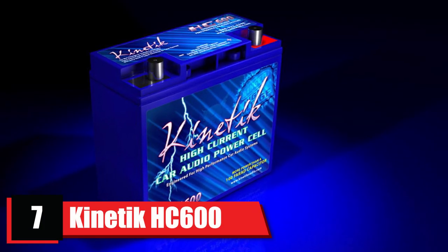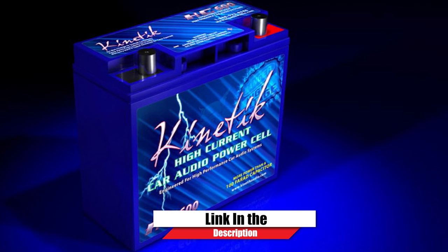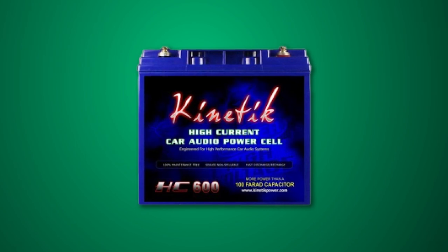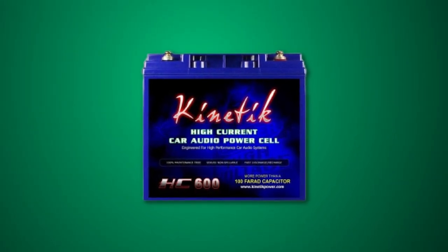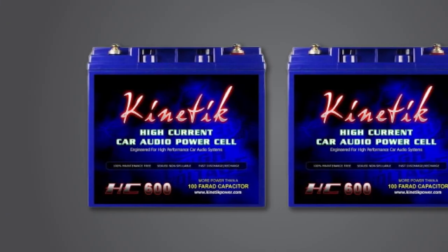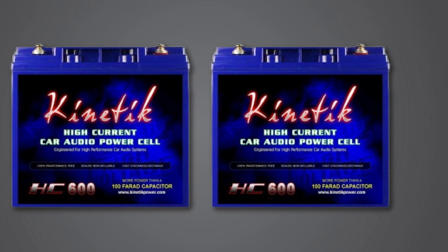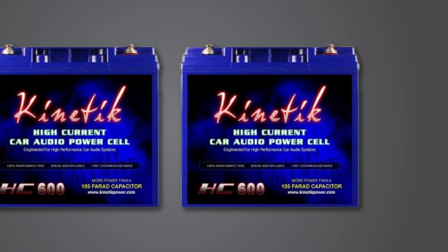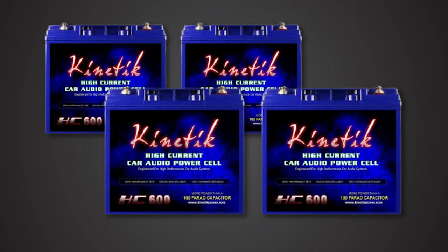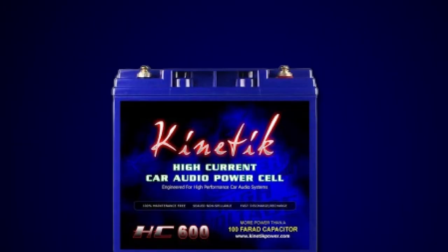Moving on to number seven, we have the Koenig HC-600 Black Lead Acid Battery. The lightest battery on this list, it weighs only 11.8 pounds and supplies exactly 12 volts to your car. It can deliver higher peak amps and twice the life of conventional batteries. The Koenig HC-600 features equivalent series resistance (ESR) and high energy density, which means it is immensely powerful while being small — making it one of the most compact car power cells on the market today.